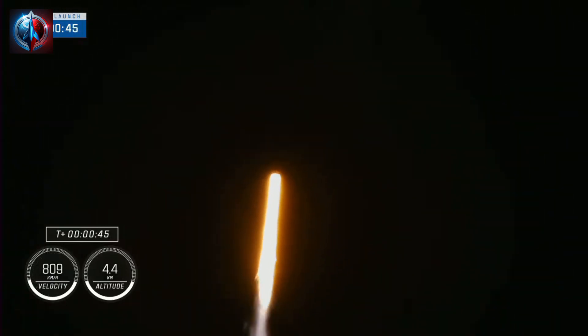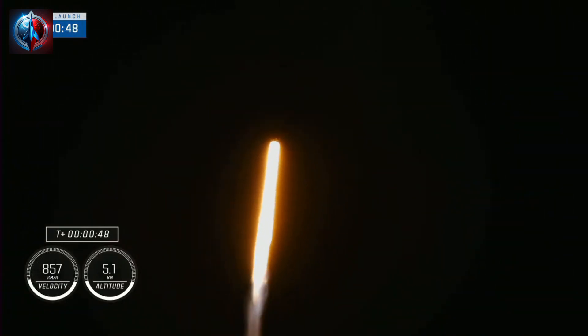Nominal power and telemetry. Stage 1 throttle down. We are just about T-plus 45 seconds into the 7th rotational crew mission aboard Dragon and Falcon 9, and right now the vehicle is throttling down to help us pass through the period of maximum dynamic pressure.